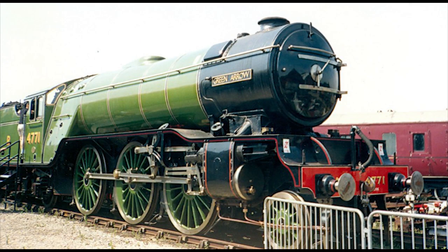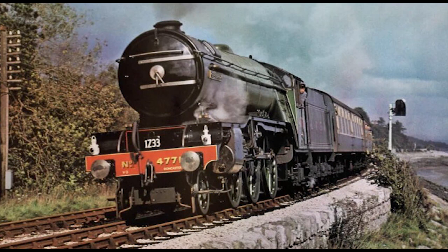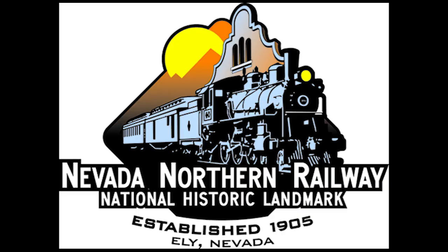Number 4771 then became part of the National Collection in November 1971, while the National Railway Museum was being planned. It was moved again in January 1972 to Norwich Depot to be restored back to working order. When Green Arrow was returned to steam, it made its first trial run on March 28, 1973 to Ely — Ely, Cambridgeshire in the UK, not Ely, Nevada.